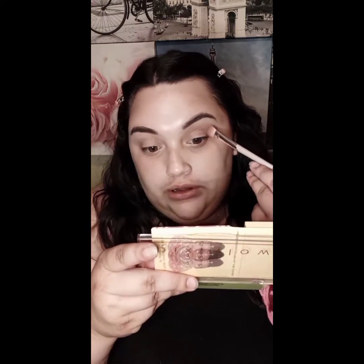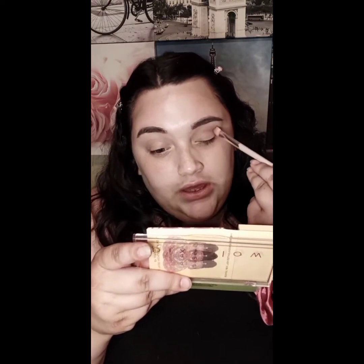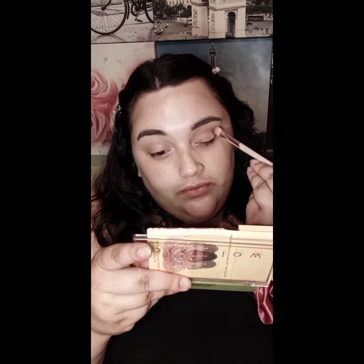Today I'm just doing a simple everyday look and I absolutely love this palette from Pixie. I am so grateful to Theresa for sending these to me. I wore them today, I let my kids wear them — I received several different pairs, so let me go ahead and show you guys what I received.